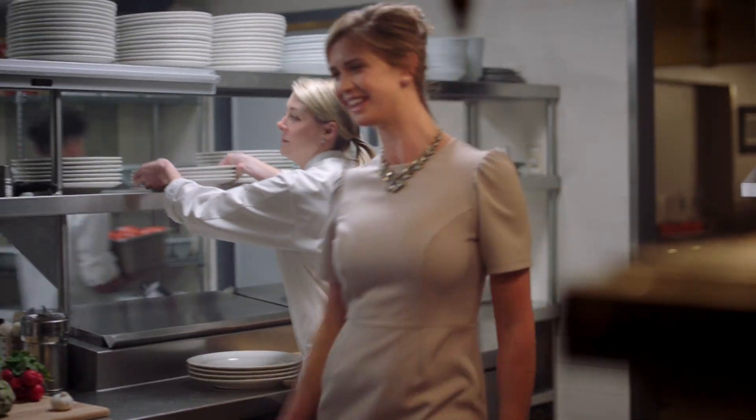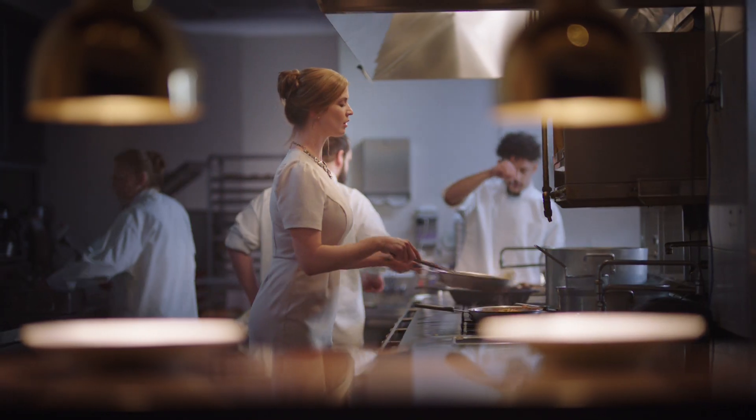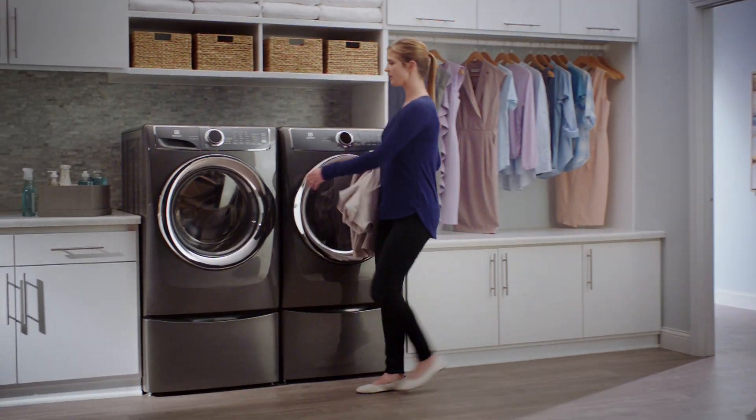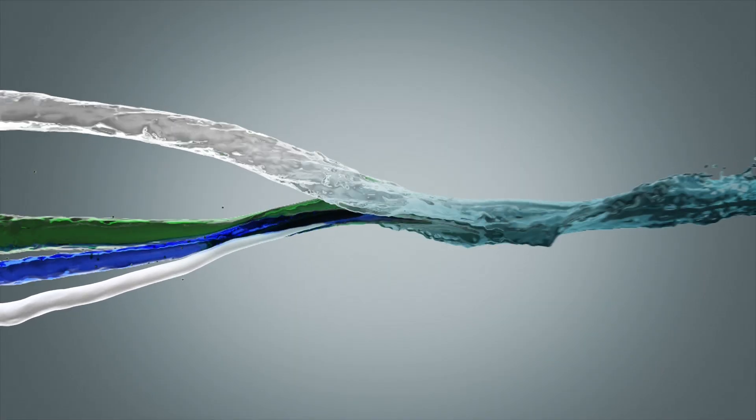We gave a real chef an expensive cocktail dress to wear to work to prove that Electrolux with SmartBoost technology offers the most effective stain removal. Because unlike other washers, only SmartBoost pre-mixes water and detergent for the best wash possible.